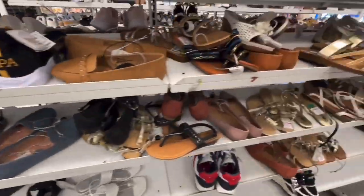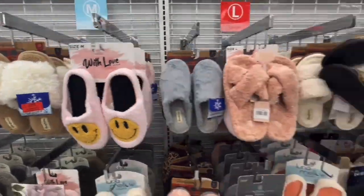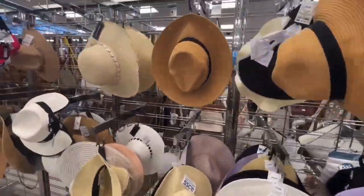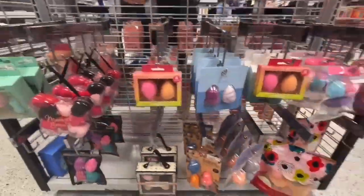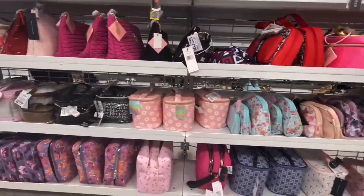Hey guys, welcome back to my channel. This is Crystal, aka Chris Styles. Today I'm going to show you a haul. If you're interested in what I got, keep on watching. If you're looking for some great spring and summer things, I highly recommend you go into Ross right now. They have such cute things — shoes, clothes, accessories, whatever you can think of. Honestly, this is probably my favorite time of year to go shopping there, because you can do some amazing fun looks, especially if you're going to a festival or traveling or just having a night out with your girlfriends. You can't go wrong with Ross.